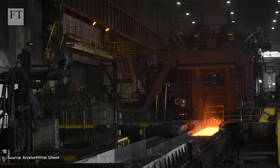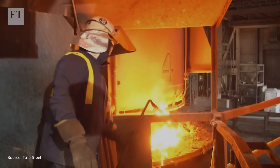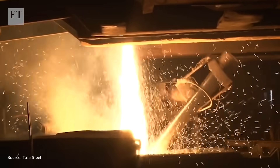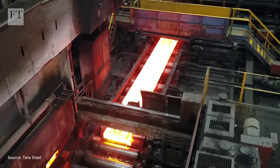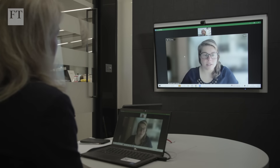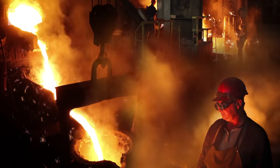This is not the first time the steel industry has gone through a major technology shift. Open hearth furnaces were really popular a hundred years ago - they were even more emissions intensive and now account for less than one percent of steel production. The steel industry has been through these big changes before, and it's totally possible to go through them again.